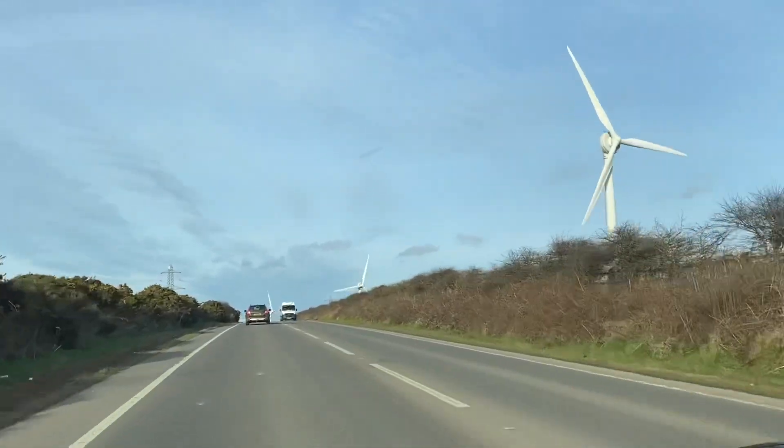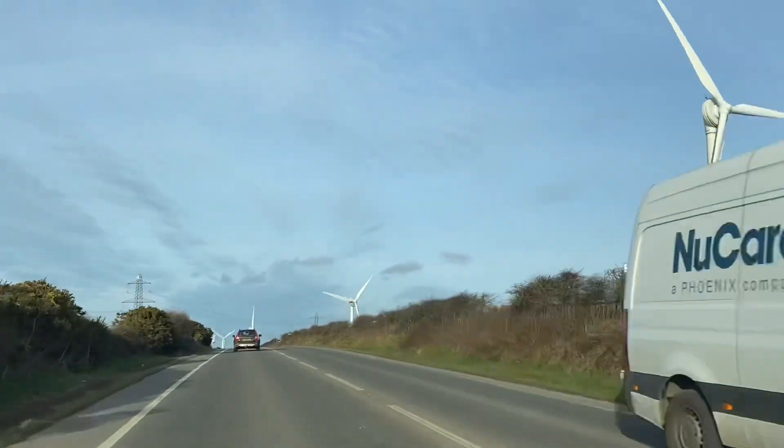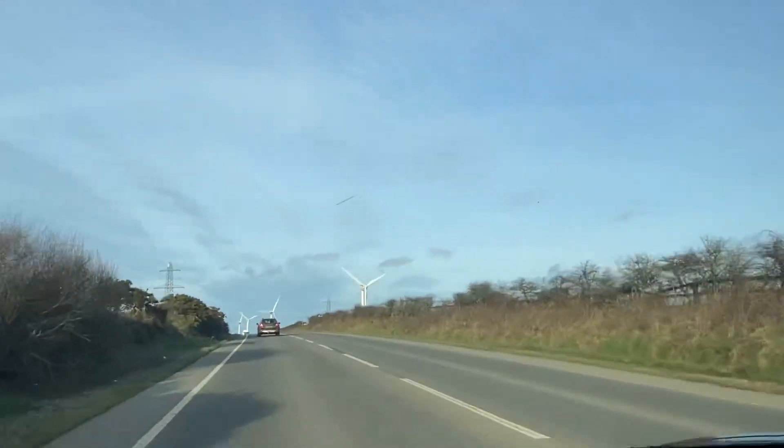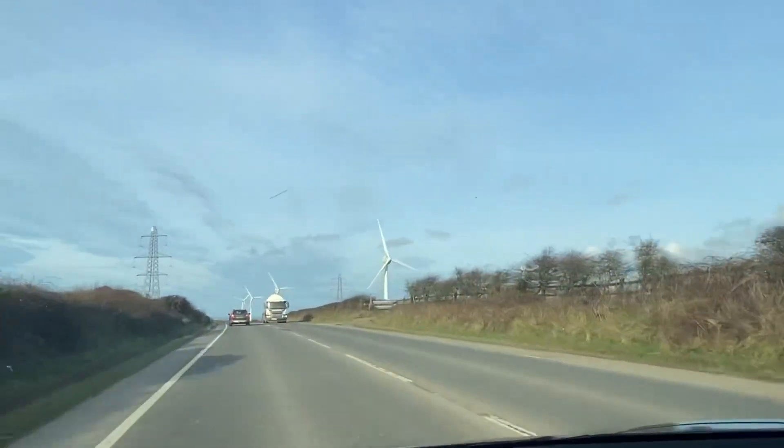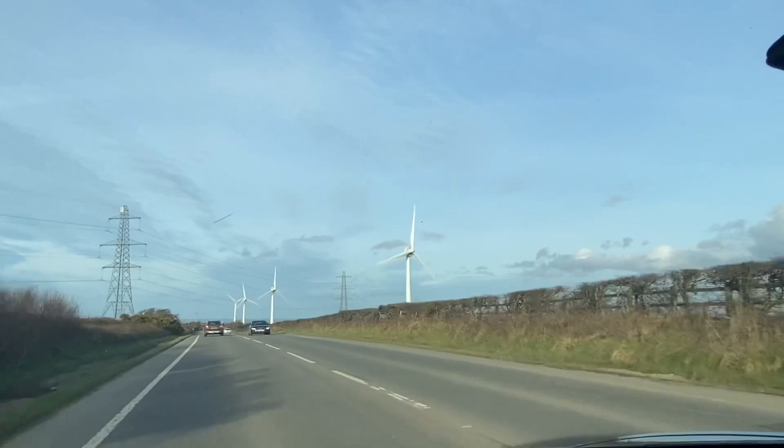Great to see all the wind turbines along the A39 in Cornwall. I remember when the first planning application went in, the power company with all the power cables and masts objected to the application.